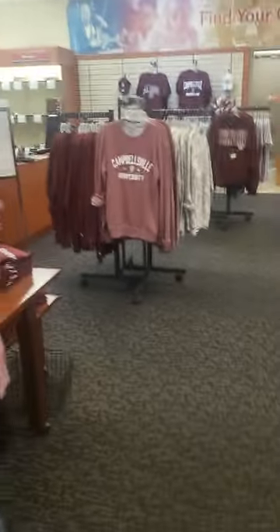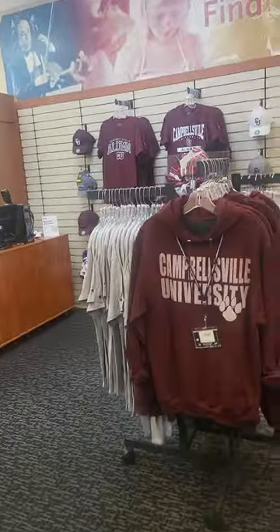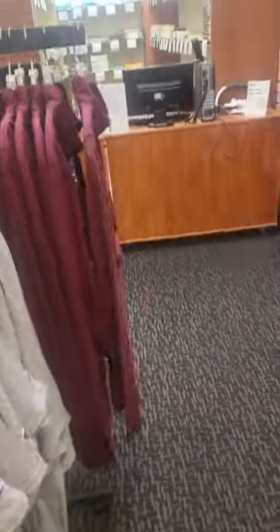This is the bookstore. Here you can find plenty of Campbellsville swag, hats, and everything you want. What's super cool is that all professors are in close contact with this bookstore — they communicate which books are needed for classes, and those books will be available here. You can also get them from other providers, but the books you need for class are going to be here. You can either purchase or rent them, as you prefer.